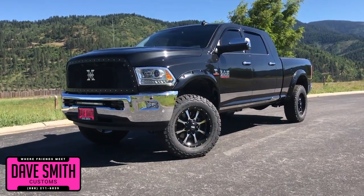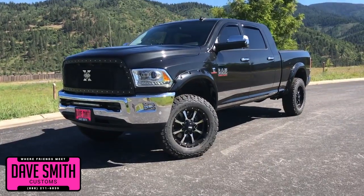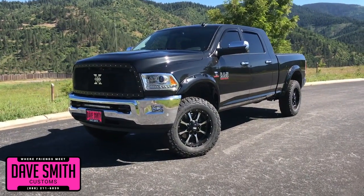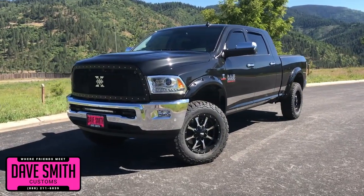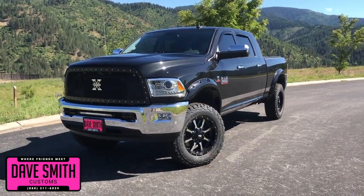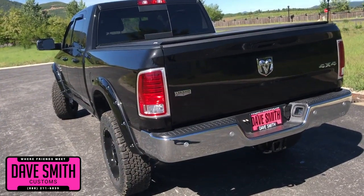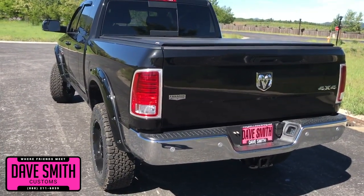Here at Dave Smith Motors we pride ourselves on doing customized accessories better than anyone. Today I want to give you a quick look and walk around this brand new 2018 Ram 3500 Laramie Mega Cab 4x4. This, my friends, is a prime example of what our Dave Smith Customs team can do for your new truck.